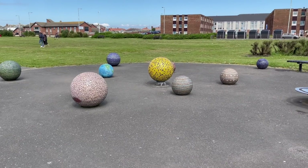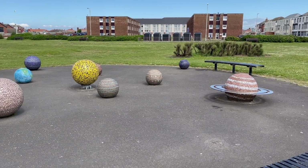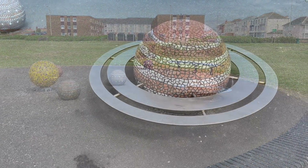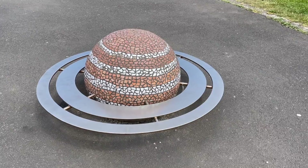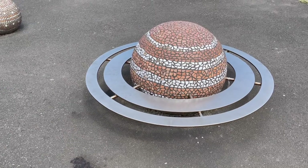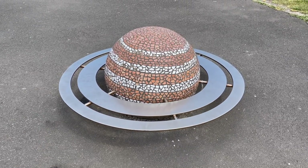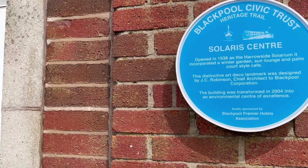Check out this model of the solar system they've got around the back of the Solarium. They've got the sun there in the middle and it goes all the way out to planet Pluto. This was done in 2006, just as Pluto was downgraded that year by the International Astronomical Union, but it's still a planet here. You can even sit on the rings of Saturn - how about that!